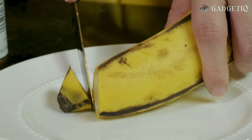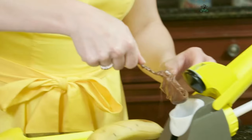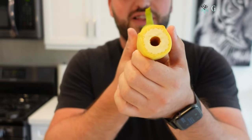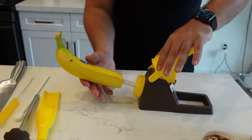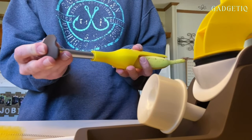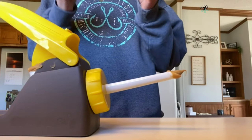Get ready to transform your snack game with the Banana Loca Kitchen Gadget. This innovative kitchen tool straightens a banana and cores it, all while it's still in the peel. The possibilities are endless — it lets you fill your banana with your favorite toppings like Nutella, peanut butter, yogurt, honey, and jams or jellies. The result is a delicious and mess-free treat that's perfect for any time of day. It's time to take your banana snacking to the next level.